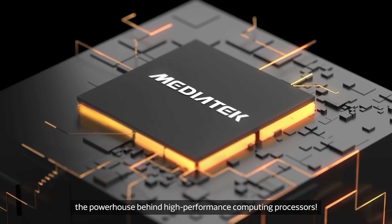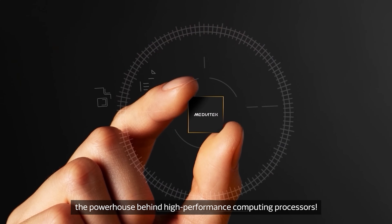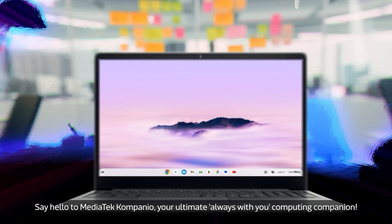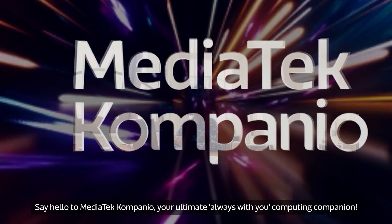Welcome to MediaTek, the powerhouse behind high-performance computing processors. Say hello to MediaTek Companio, your ultimate, always-with-you computing companion.